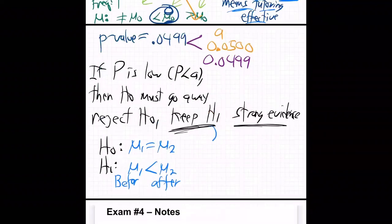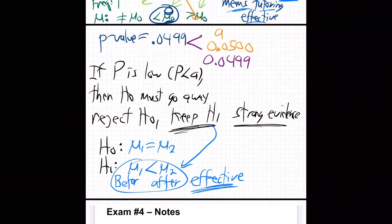So we're keeping H1 — the tutoring is effective — before is less than after. That was what was being claimed. If the scores are equal, that would mean not effective. If the scores before and after were the same, were equal, that would be not effective — the tutoring is not helping at all. Remember, H0 is always the equals, and H1 is always less, greater, or not equal.